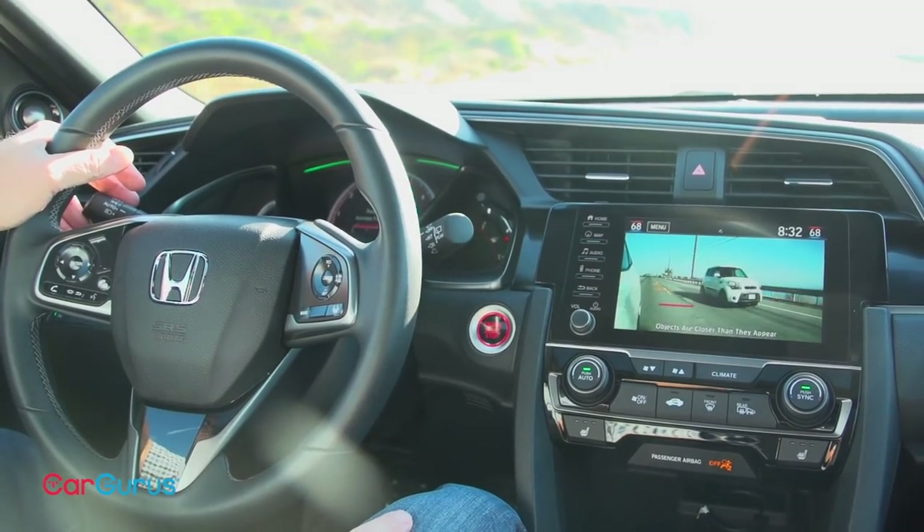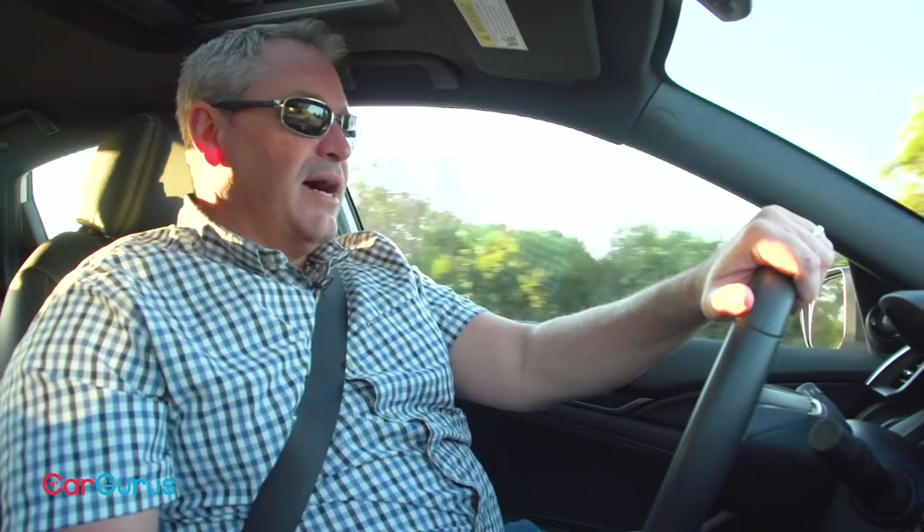Irritatingly, this car also lacks a blind spot monitoring system. Instead, you get Lane Watch, which uses a camera to show you what's on the right side of the car. How do you see what's on the left side? Well, you're on your own with the help of the side view mirror, of course. As far as crash test ratings go, the Civic hatchback gets good scores from the Insurance Institute for Highway Safety, but the standard headlights rate poor in terms of their performance.